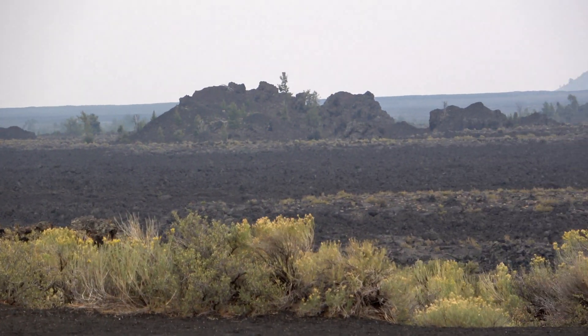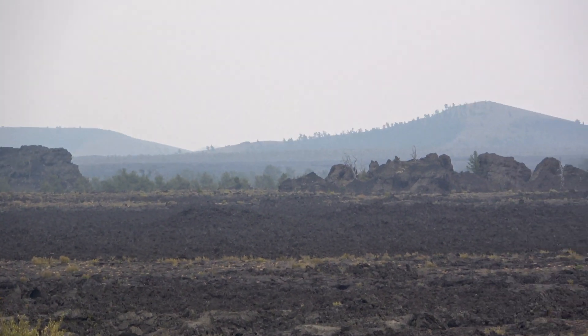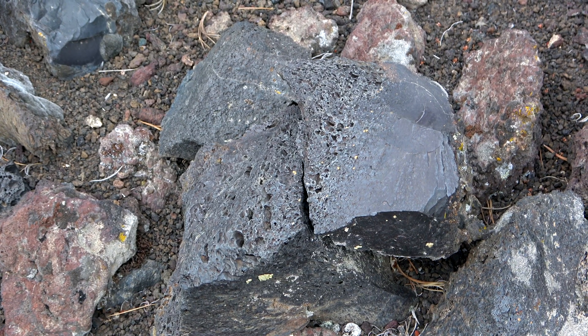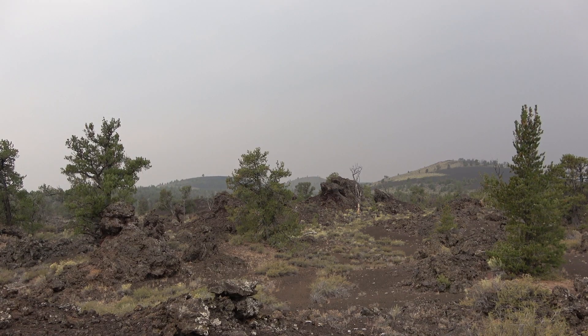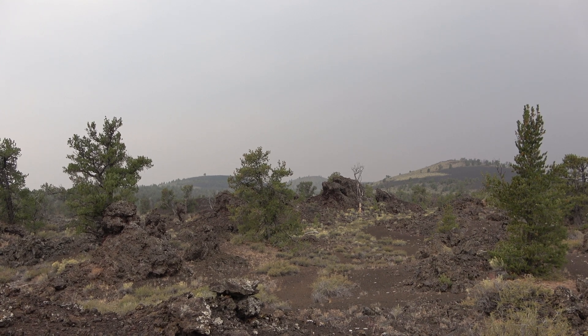This lava flow I'm standing on now is called the Devil's Orchard Lava Flow. It is undated, but is one of the more recent lava flows here in the park. It is a slightly different composition than many of the other lava flows around here — it is a basaltic andesite, and it contains about 54% silicon. This means that the Devil's Orchard Lava Flow is thicker, has a much higher viscosity, is much more resistant to flow, and has a blockier surface than many of the other basaltic lava flows here in the park.